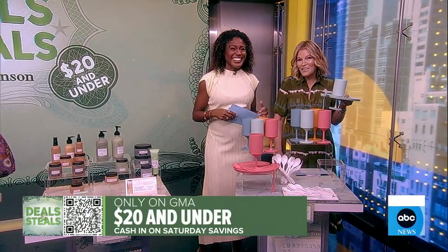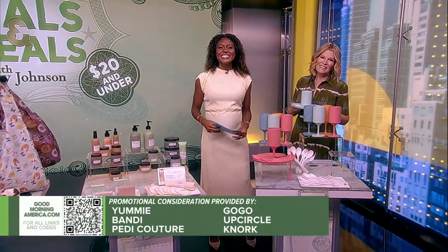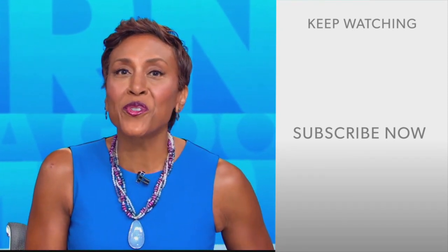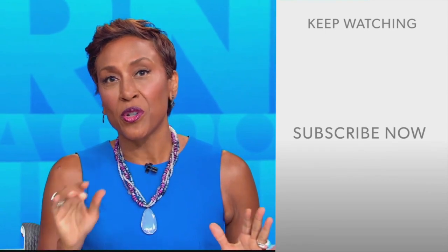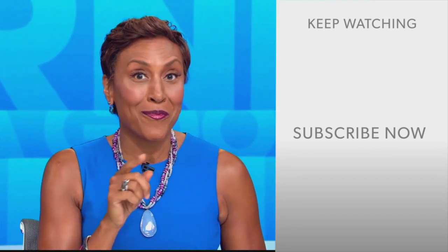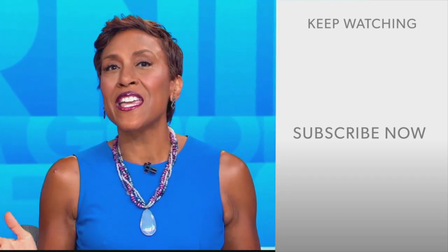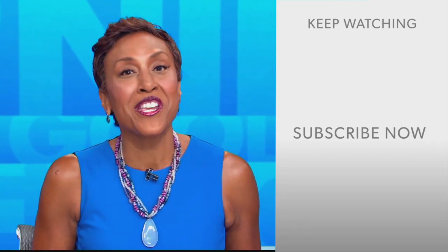And I love you in this dress. Each deal is on our website, goodmorningamerica.com. Hey there, GMA fans — Robin Roberts here. Thanks for checking out our YouTube channel. Lots of great stuff here. Click the subscribe button right over here to get more awesome videos and content from GMA every day, anytime. We thank you for watching, and we'll see you in the morning on GMA.